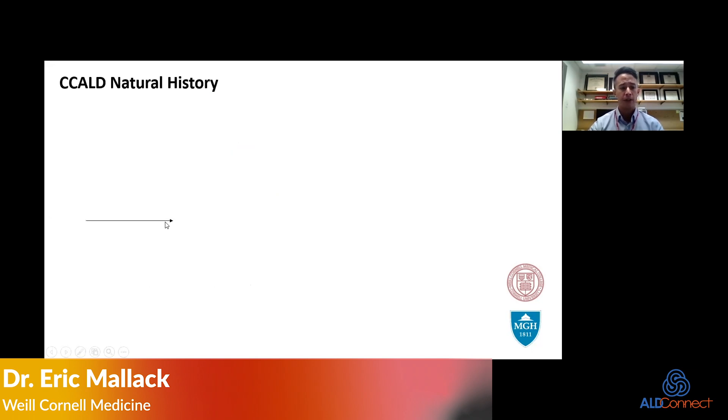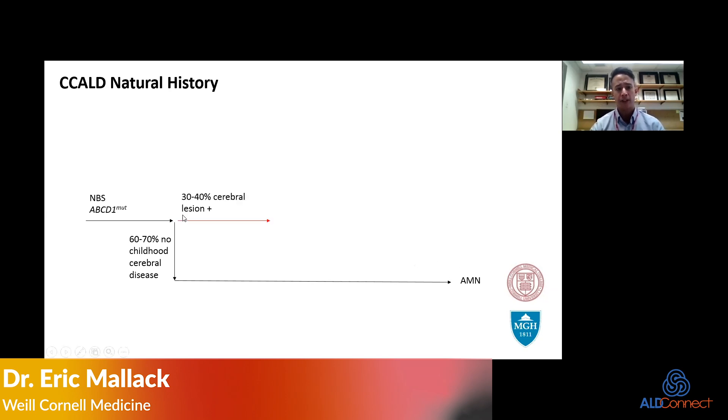In the era of newborn screening, we identify patients with an ABCD1 mutation. Boys identified by newborn screening with ALD undergo surveillance for cerebral ALD, but 60 to 70% of them actually do not develop childhood cerebral ALD — they go on to develop the adult neurodegenerative type called AMN. But about 30 to 40% of patients, somewhere under the age of 12, with the max incidence between three and 12 years old, will develop a cerebral lesion.